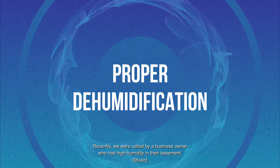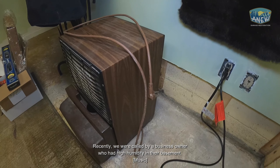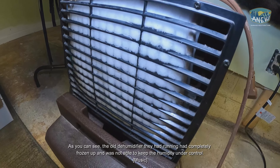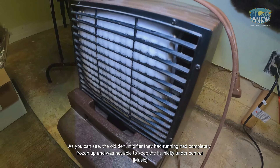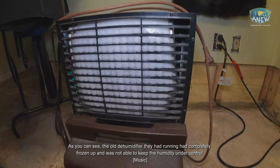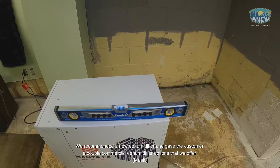Recently we were called by a business owner who had high humidity in their basement. As you can see, the old dehumidifier they had running had completely frozen up and was not able to keep the humidity under control.